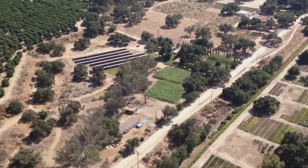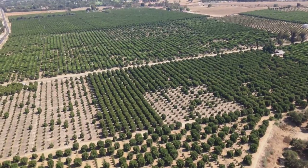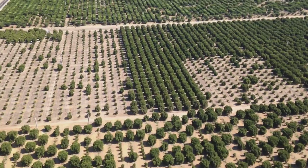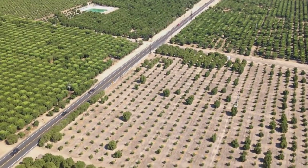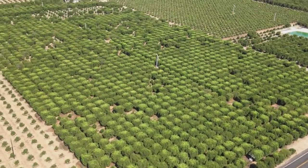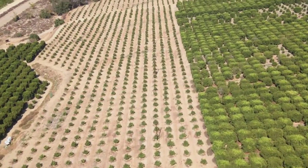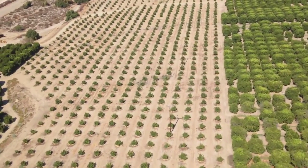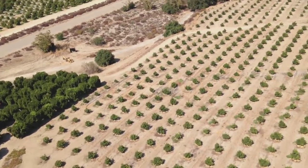Coming in for a landing, doing the downwind leg. And then coming up, you're going to see where I get hit with a gust, which turns me back over the trees, and I have to over-correct with an S turn.